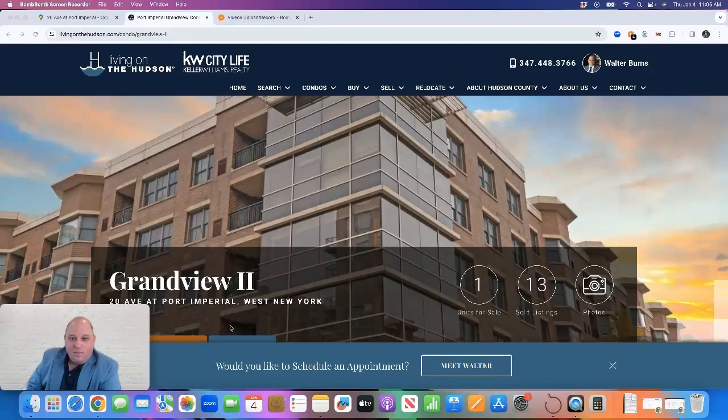Hi, it's Walter Burns from Keller Williams City Life Realty and livingonthehudson.com.